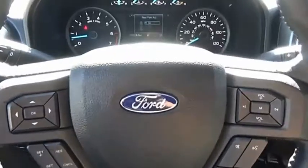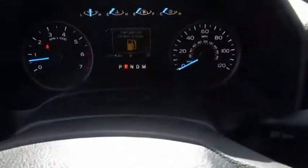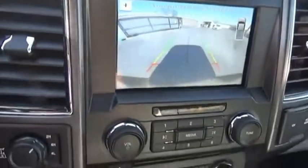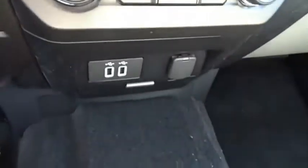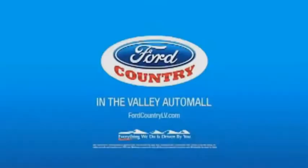Searching for a dependable vehicle that looks great, too? You've found it, so stop in today. Visit Ford Country in the Valley Auto Mall today.